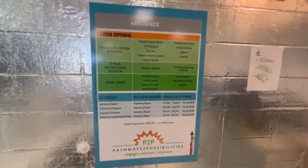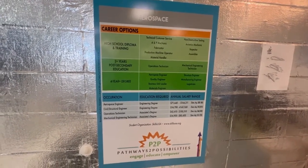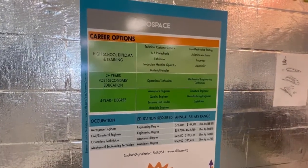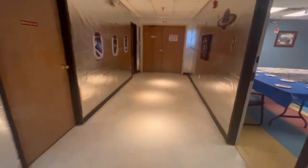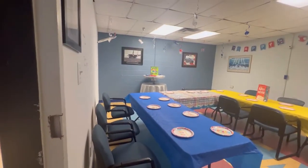There's a local program held down here on the Mississippi Gulf Coast for eighth graders called Pathways to Possibilities. They're able to go experience a bunch of different careers. They've got career options right here — the different occupations and their annual salary range. Pretty neat. There's a photo op back here and a birthday party room.